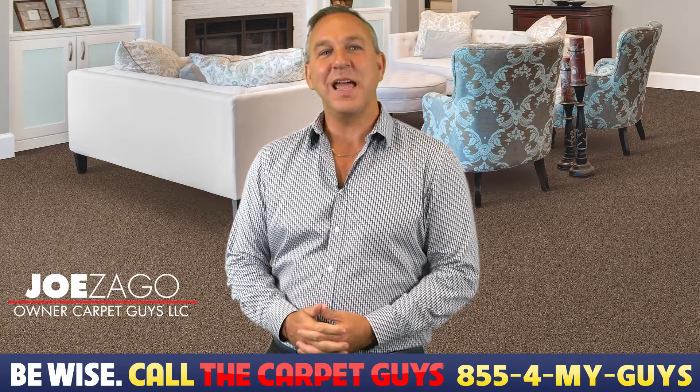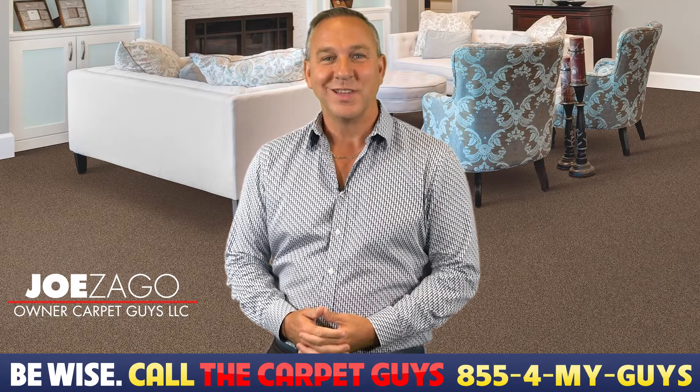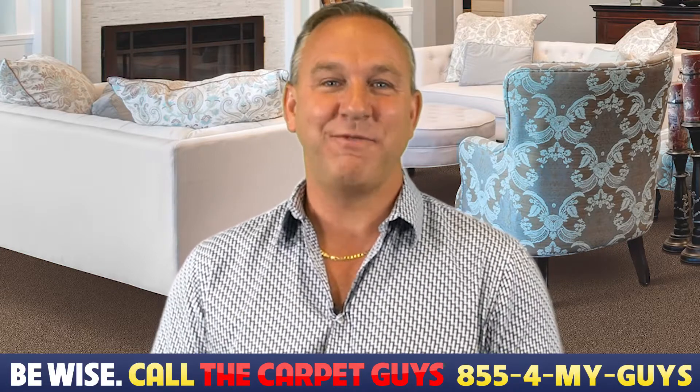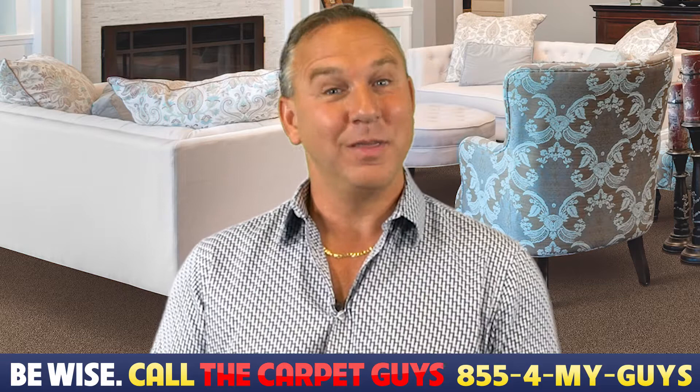Hey, it's Joe Zago from The Carpet Guys, and today I want to go over a space that many homeowners forget about when it comes to your living space — yes, your basement. While some people don't finish their basement, a basement can provide extra living space as well as add value to your home. So let's dive into the topic every homeowner should know about: the basement.